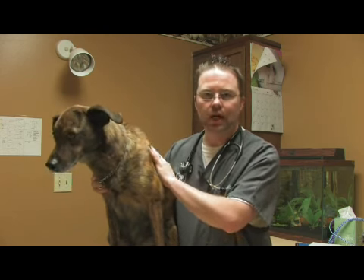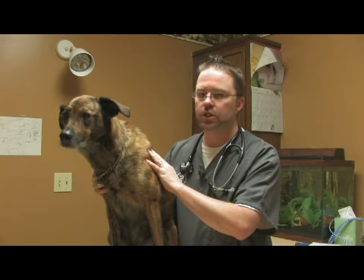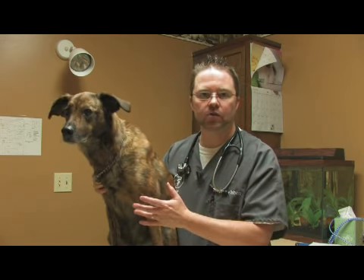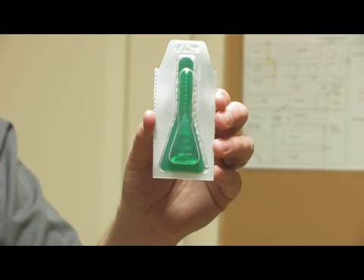Fleas can cause a lot of problems with skin — dermatitis and that sort of thing from flea allergy. Ticks actually can carry tick-borne diseases like Rocky Mountain Spotted Fever, Lyme, and some other ones like Ehrlichia that can cause true illnesses.